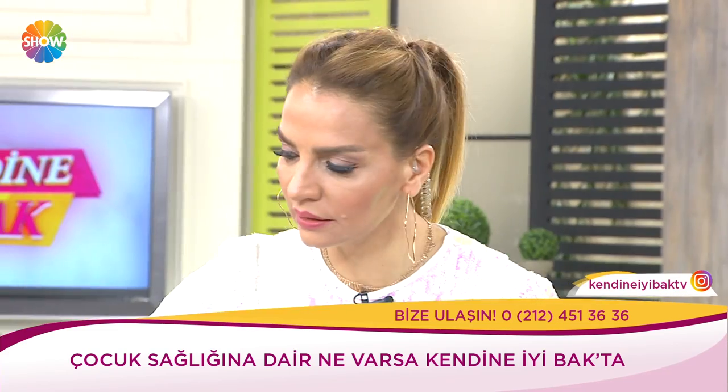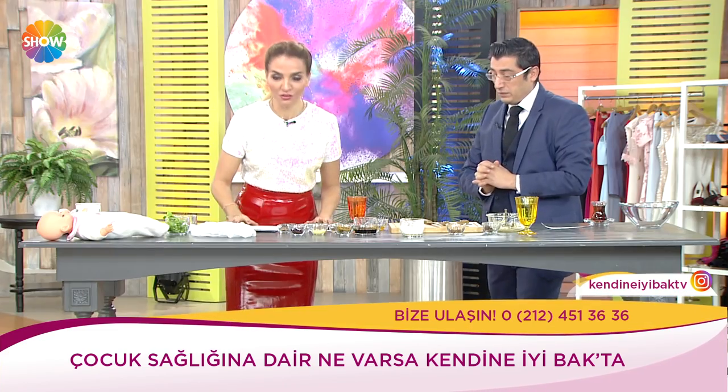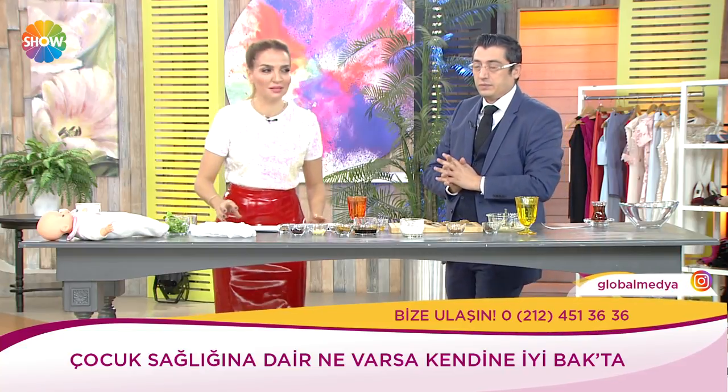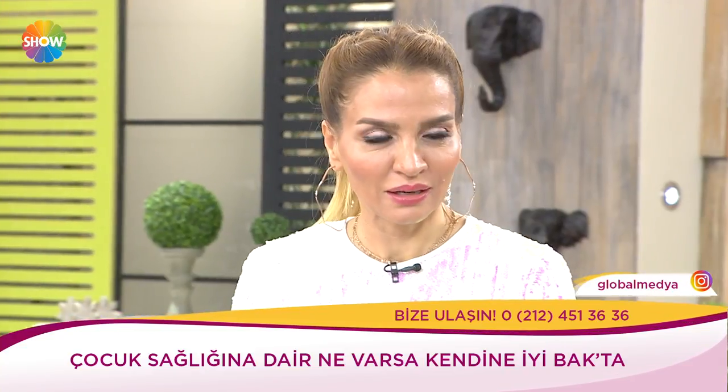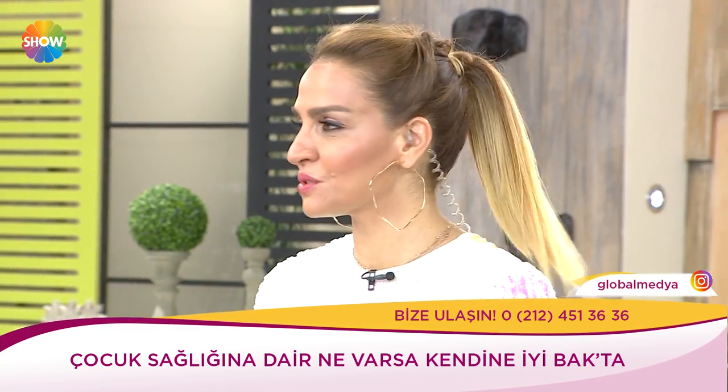Öksürük hangi noktada ne yapılması gerekiyor? Biraz daha öğrenmek istiyoruz. Önce Meltem ablamızı çağıracağım — kendisinin geleneksel yöntemleri var. Bakalım sizinkiyle ne kadar uyuşuyor? Bu ilk yardım yöntemleri doğru mu değil mi, hocamıza soruyoruz.